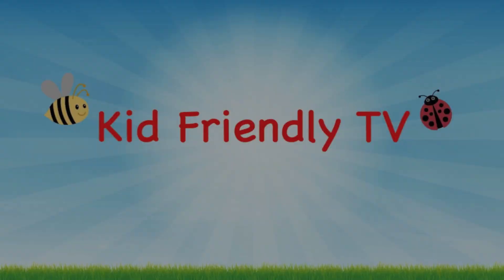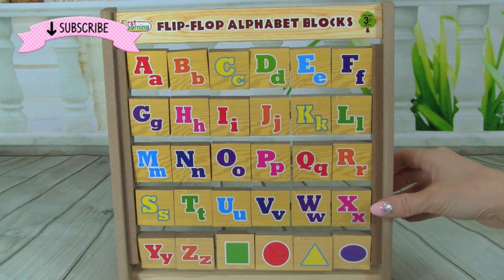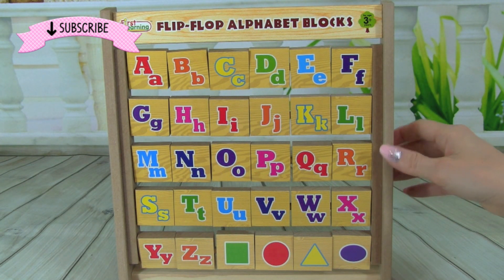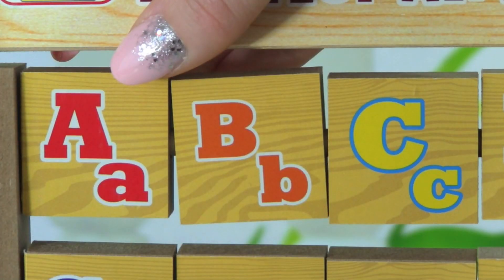Kid Friendly TV. Hey guys, it's Whitney from Kid Friendly TV, and today we are learning our ABC's with the flip-flop alphabet blocks. We are going to have so much fun, so let's get started. A,